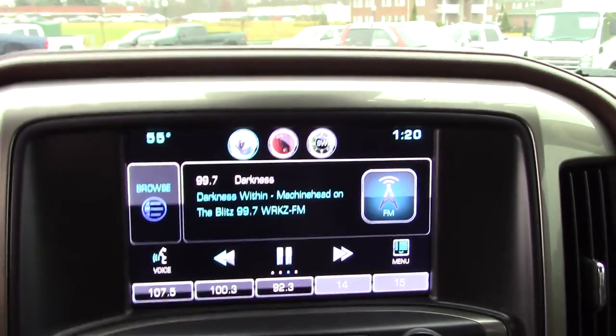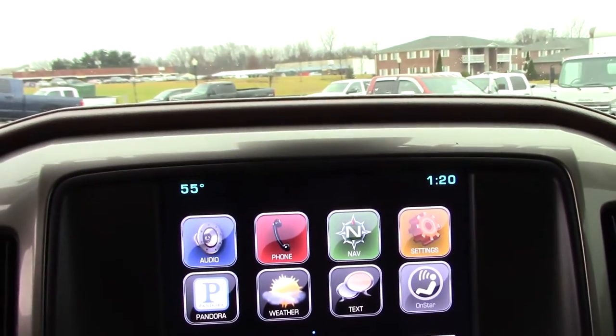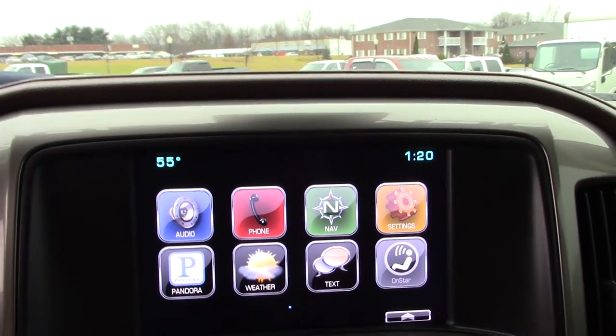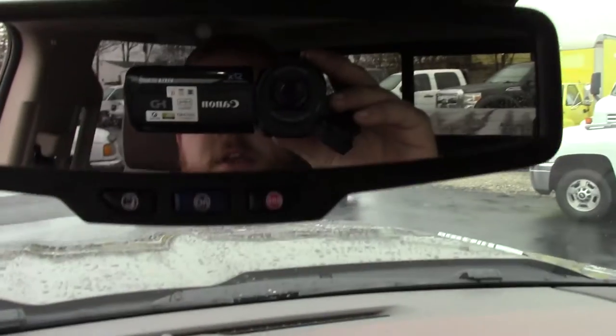Chevy MyLink system — this system has everything you can imagine. It's got Pandora, you've got phone, you've got nav, your weather, everything you can imagine. It's all run through your OnStar system as well — your OnStar button is right here.